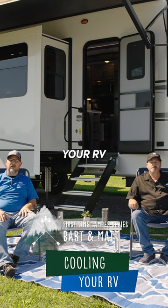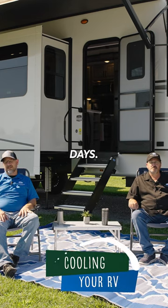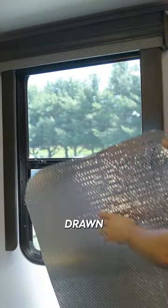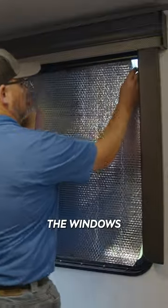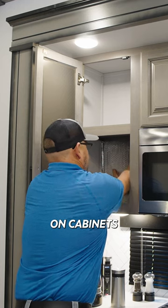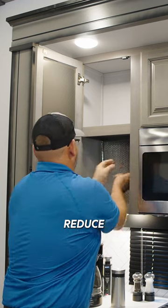We want to share some helpful hints for cooling your RV during those hot summer days. Inside the RV, start with the shades or blinds drawn and reflective solar foil in the windows where needed. If you're set up for seasonal, you may want to use solar foil in cabinets on the back wall to help reduce heat gain.